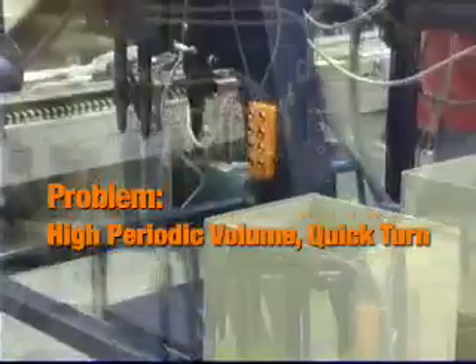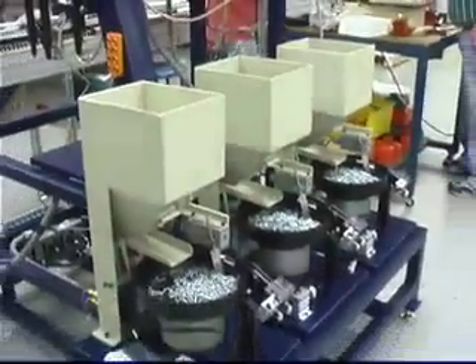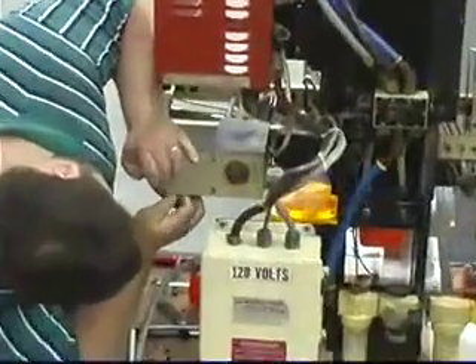This manufacturer receives large bulk batch orders for safety lights, requiring a quick turnaround. Hand assembly on periodic large orders requires repeated hiring and layoffs.